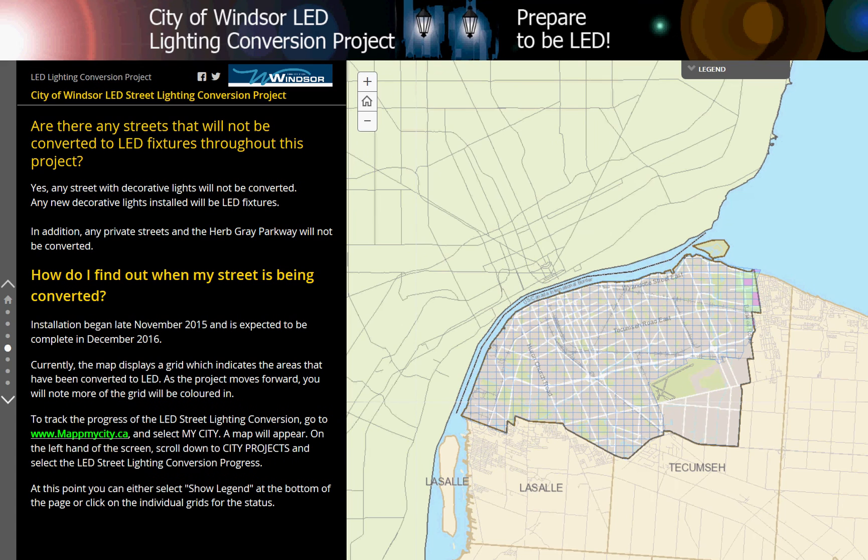Are there any streets that will not be converted to LED fixtures throughout this project? Yes, any street with decorative lights will not be converted. Any new decorative lights installed will be LED fixtures. In addition, any private streets and the Herb Grey Parkway will not be converted.